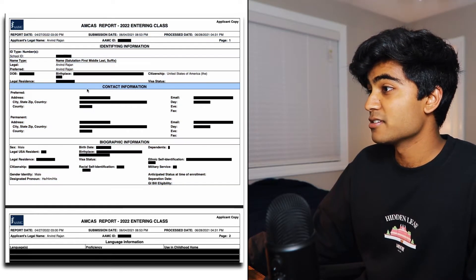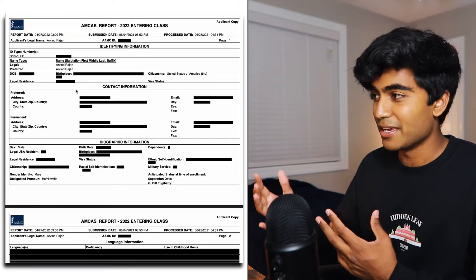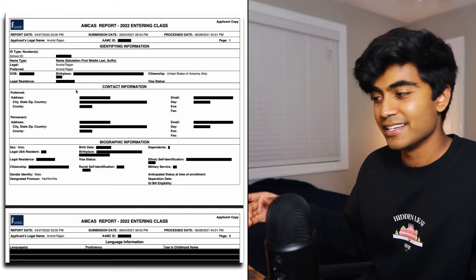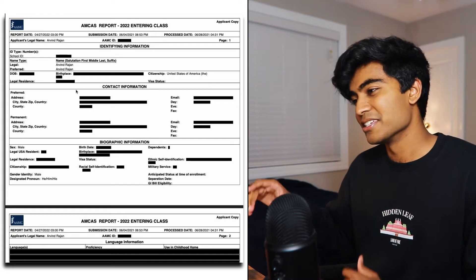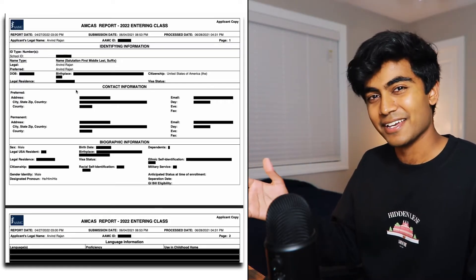Next is the biographical section. I recommend filling this out as soon as you possibly can in the beginning of May, because it's super easy to finish. And it'll make you feel a little bit better about yourself seeing that checkmark on the biographic information on your AMCAS application showing that it's done.